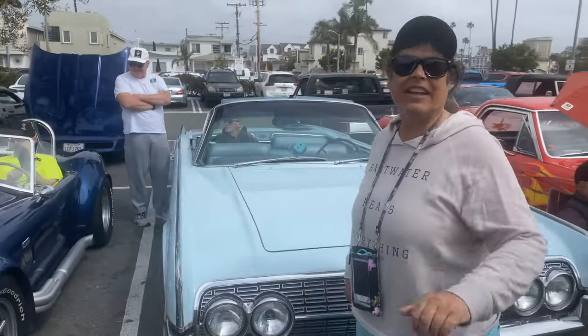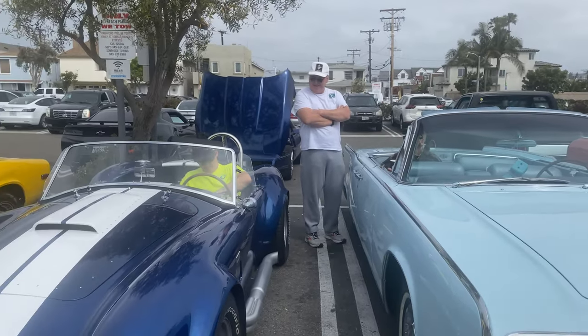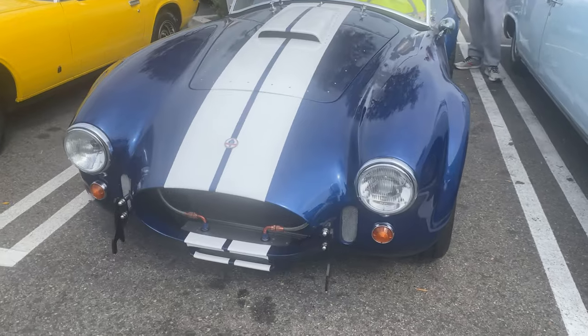Hey Paige, what's up! Don't forget my Shelby's taking off right here. Oh yeah, I was just looking at the other one next to it and I think this is the one that I was in love with.